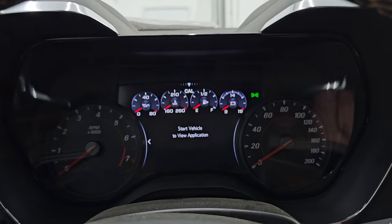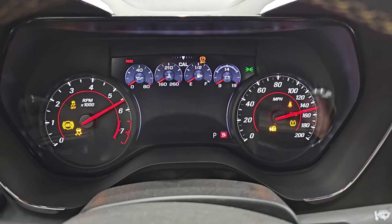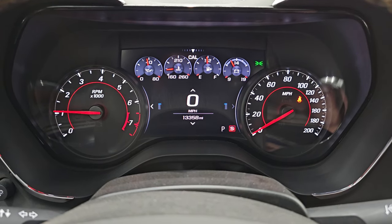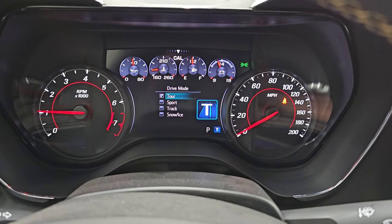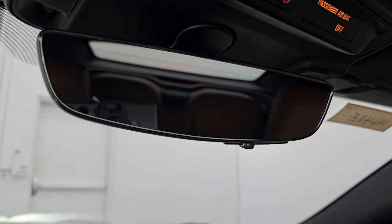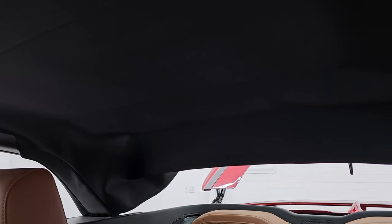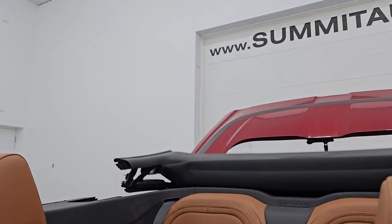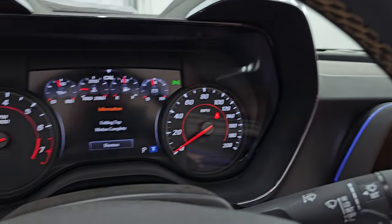Let's start it up and take the top down. Starts right up — no check engine lights or anything like that. Your different drive modes include tour, sport, track, snow and ice. And there is your rear view mirror camera — a video display of what's going on behind you. If you just want a regular rear view mirror, you can put it down like that. To put the top down, you just press the back button and everything starts going. When it's done it will beep and tell you that the folding top motion is complete.